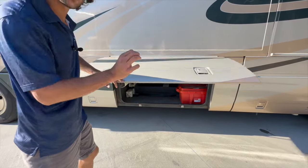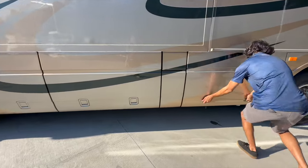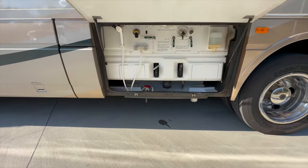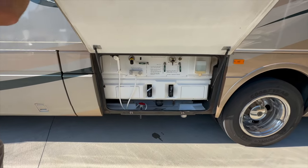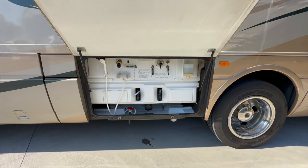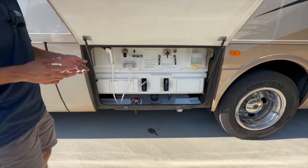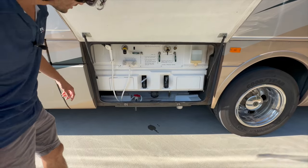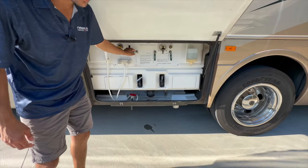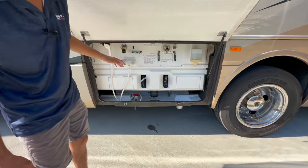Notice how thick these compartment doors are — they're full of insulation. This outside wet bay uses the same system: if the slide is deployed you can open it and it'll rest and hold itself, otherwise you can lift it all the way up. Here we've got a clean, nicely laid out plumbing bay. There's an outside shower, a black tank flush, and easy access to the water heater bypass for when you winterize the coach.